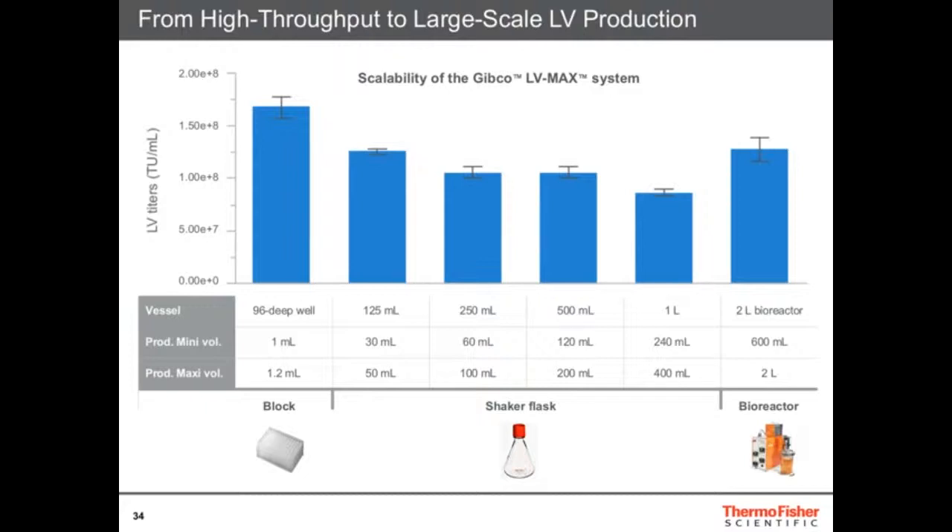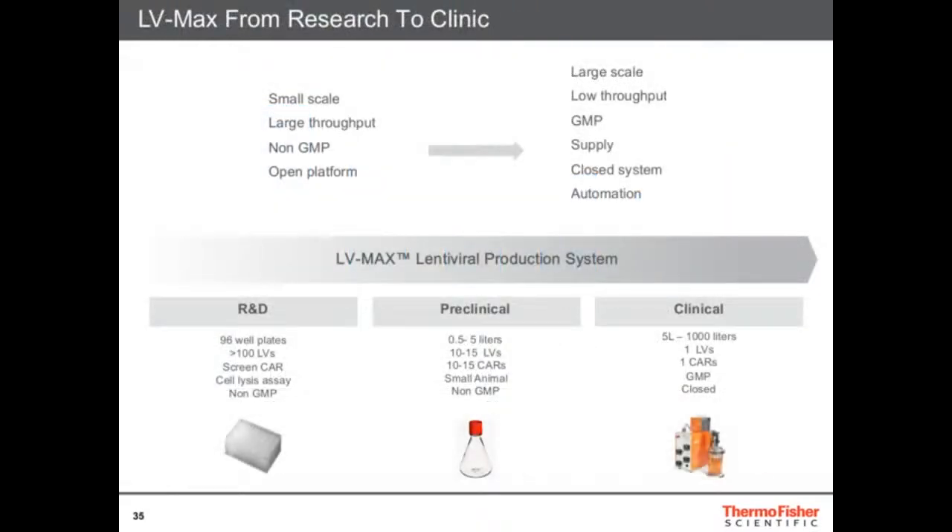If you're interested in these protocols, we're happy to share them. LV-MAX GIBCO is the product you can take from research to clinic — you can do small or large scales, screen many lentiviruses and many different CAR constructs at the research stage. You can also use the same kit for pre-clinical work at larger scale, and then use it in clinical settings for mass production and automation. The idea is really to have a kit that goes from research to clinic.